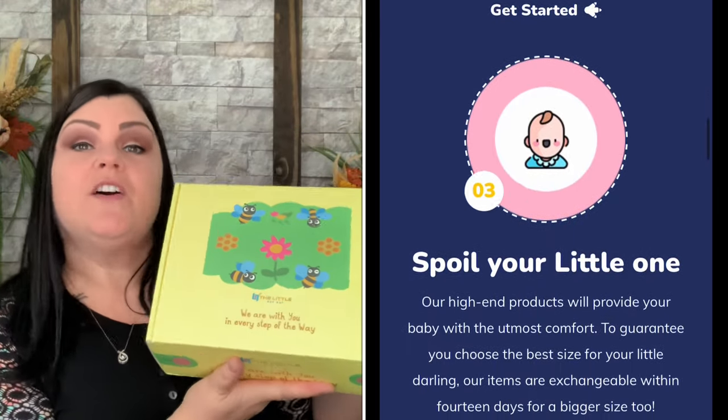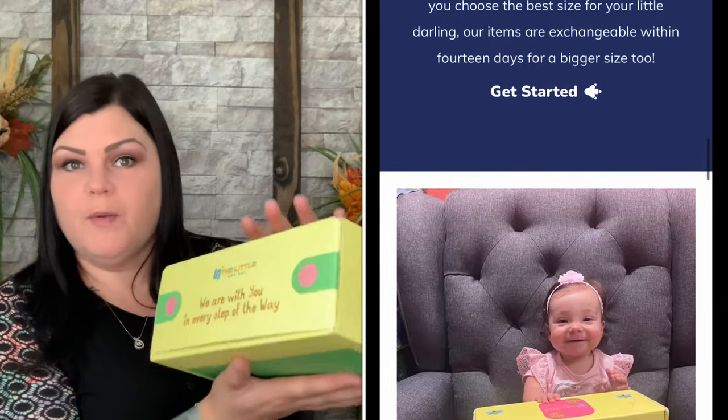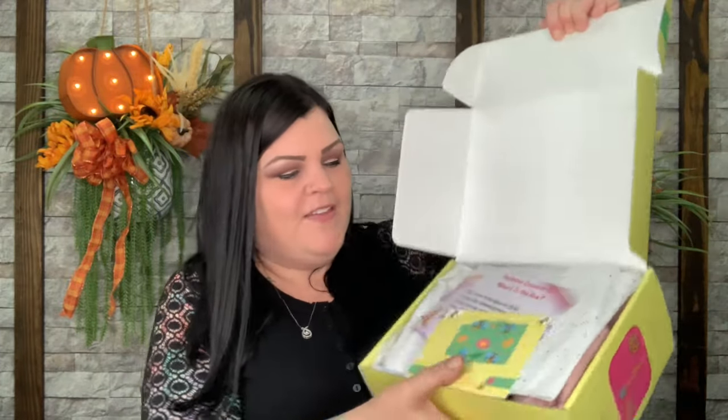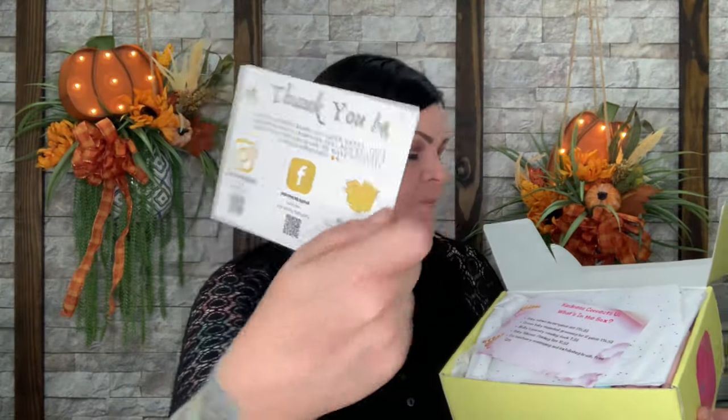These boxes are constructed so well, so you can always save them and use them for storage. I love repurposing before throwing away. The box says 'We are with you in every step of the way.' When you open it up, right on top you have a card that says thank you for your purchase — you can tag them on social media. Then here is the card for November: 'Kindness connects us' is the theme for this month.